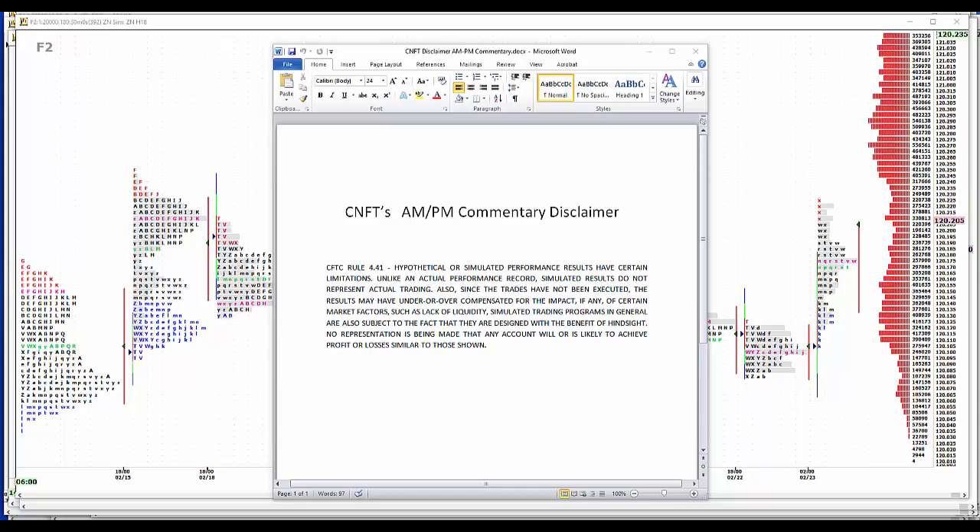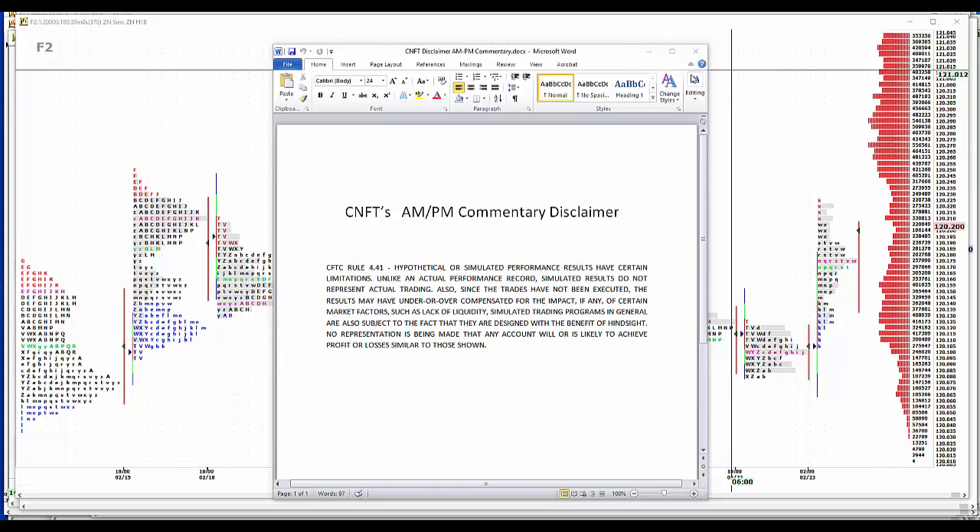Hypothetical or simulated performance results have certain limitations unlike an actual performance record. Simulated results do not represent actual trading. Also, since the trades have not been executed, the results may have under- or overcompensated for the impact of certain market factors such as lack of liquidity. Simulated trading programs in general are also subject to the fact they're designed with the benefit of hindsight. No representation is being made that any account will or is likely to achieve profit or losses similar to those shown.